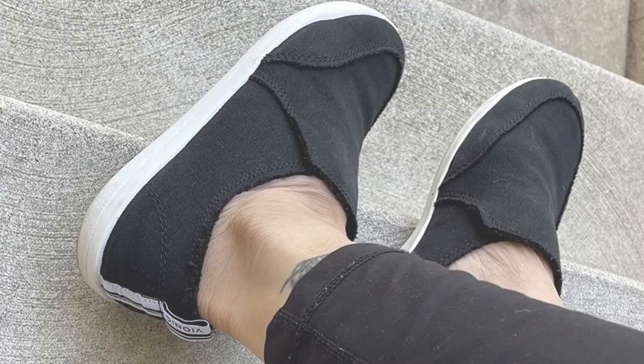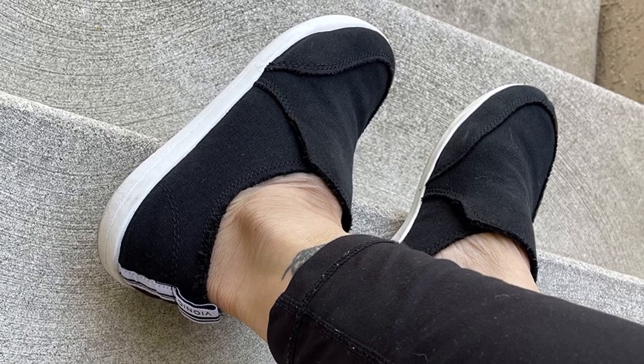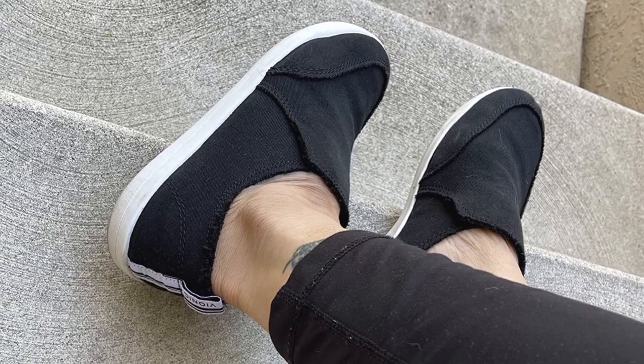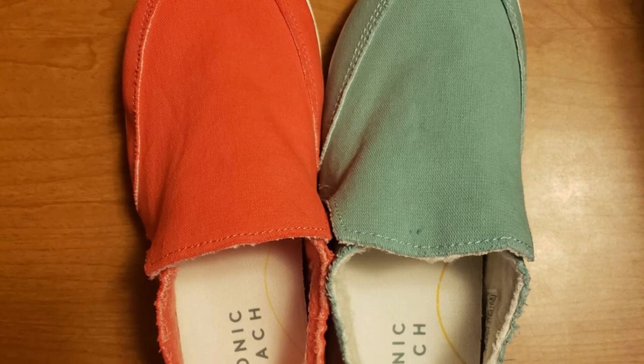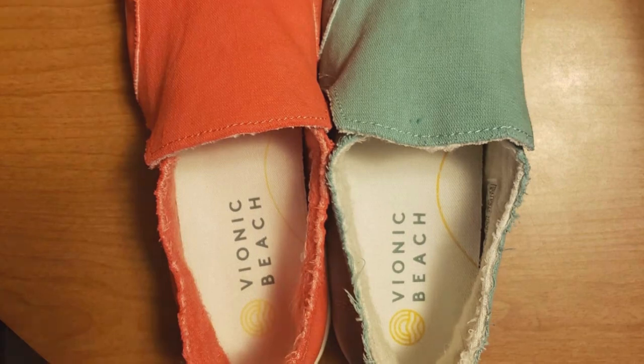Moreover, you can simply toss them in the washing machine if they become dirty from frequent use. Pros: Utilizes recycled materials, available in numerous colors, great value. Cons: Exclusive availability in medium width.